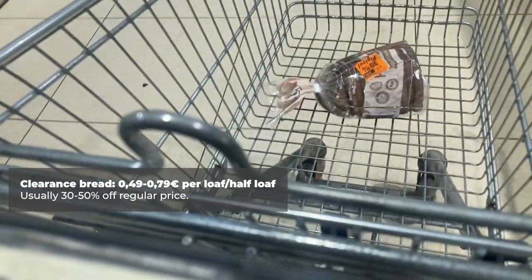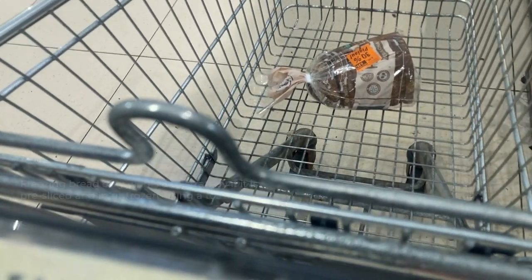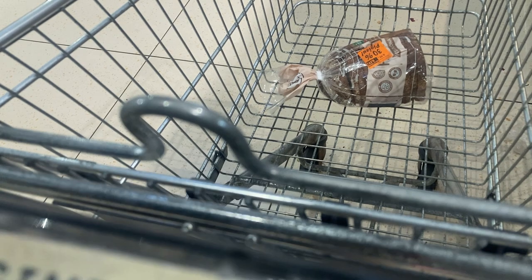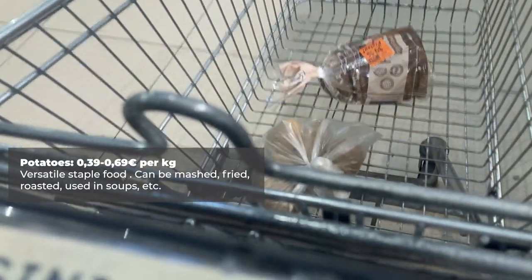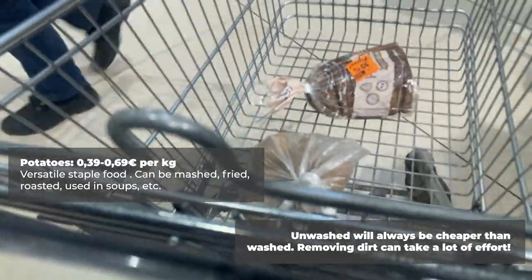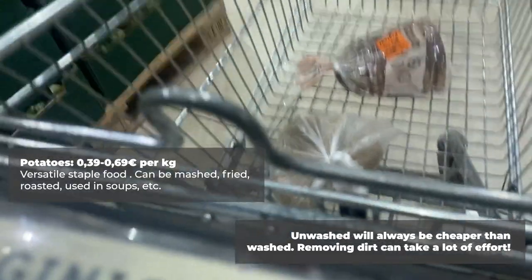Potatoes are another good staple food. You can bake them, boil them, cook them in a frying pan, or put them in a soup. Potatoes will often be 10 to 20 cents cheaper per kilogram if they're unwashed, but it can be a lot of work to get all the dirt off. Unwashed potatoes will sell for about 40 to 60 cents per kilogram.